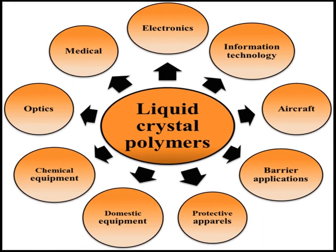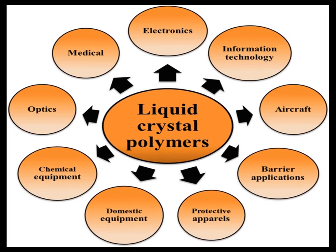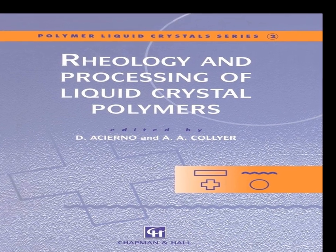LCPs are used in the production of high-density interconnects, HDIs, and surface mount devices, SMDs, due to their ability to withstand soldering temperatures without degradation.